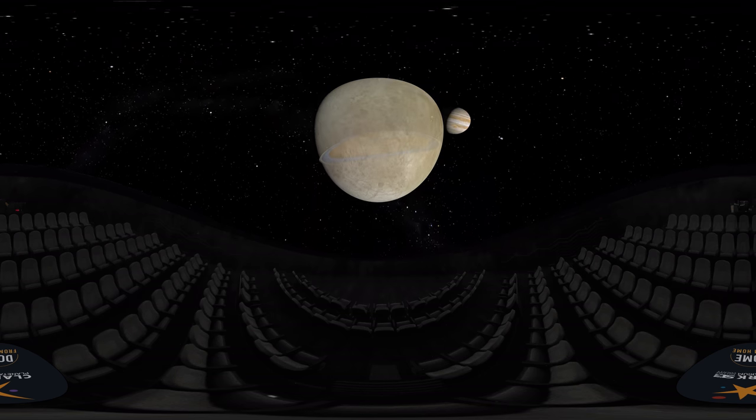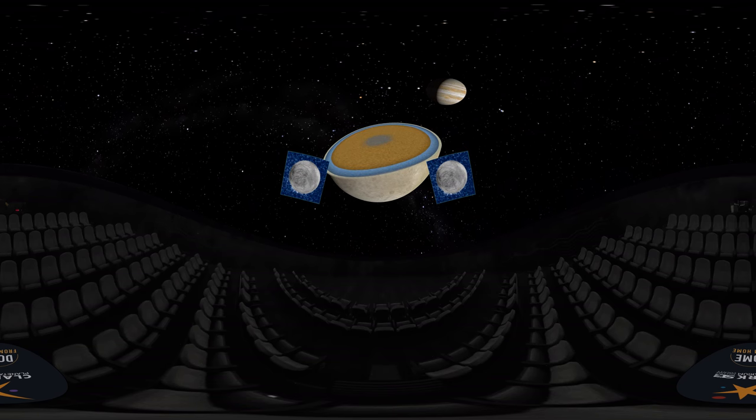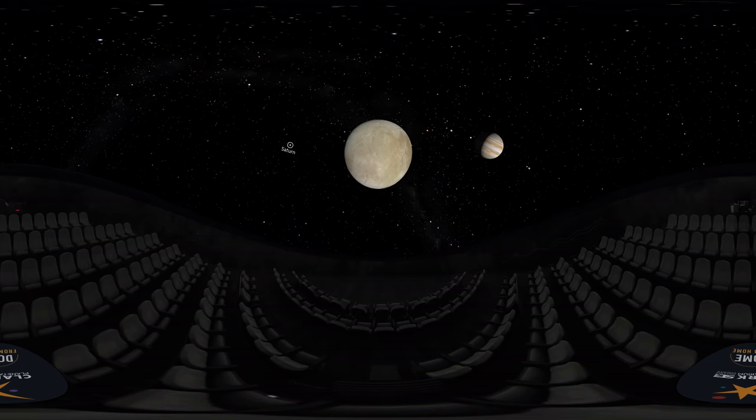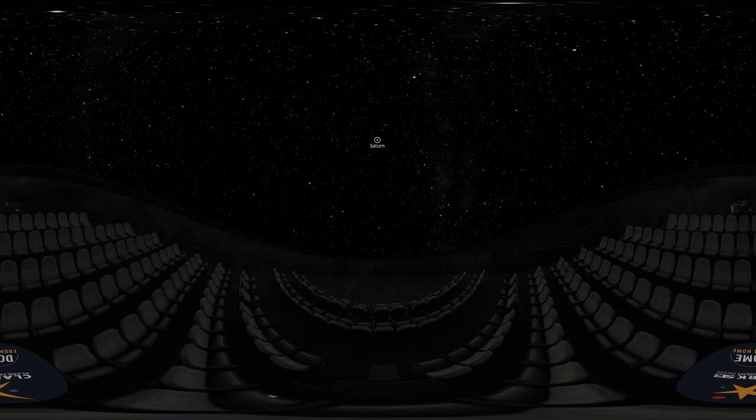Liquid water is exciting to find. Scientists take extreme interest when they find liquid water outside of Earth, because that place has the potential to harbor life. There are other candidates for places with possible life in our solar system.